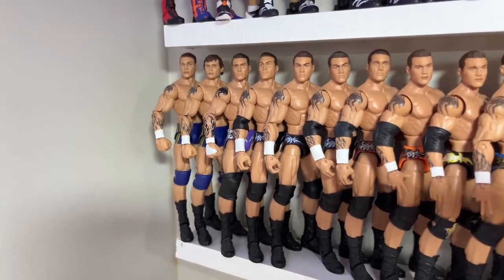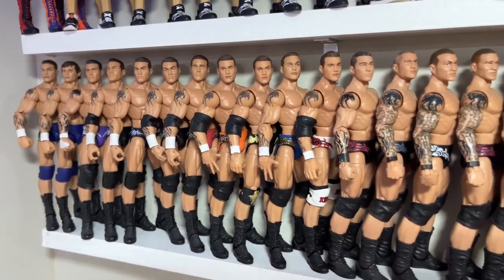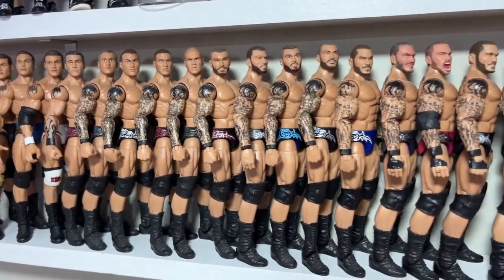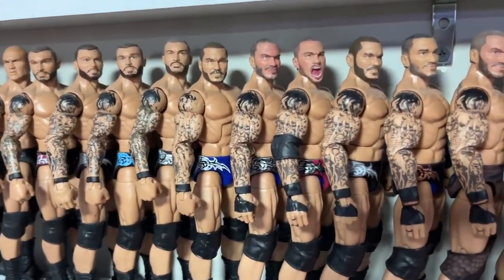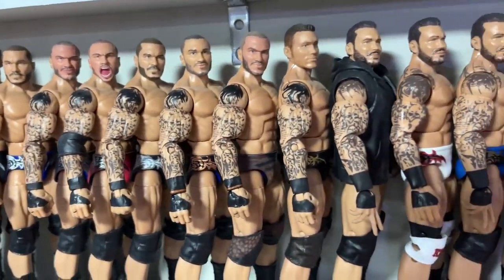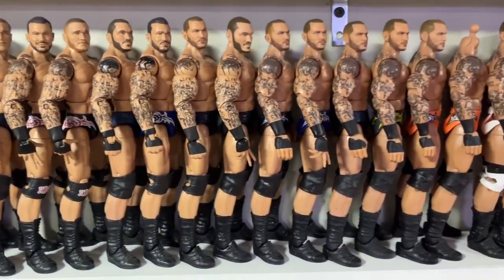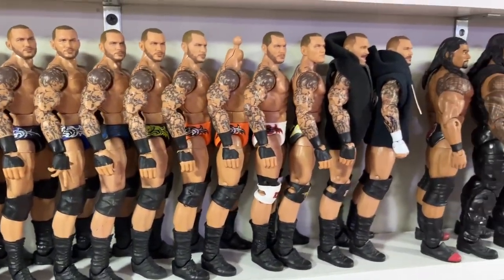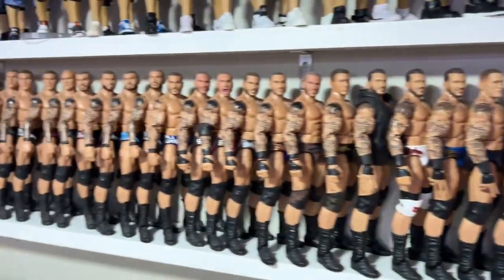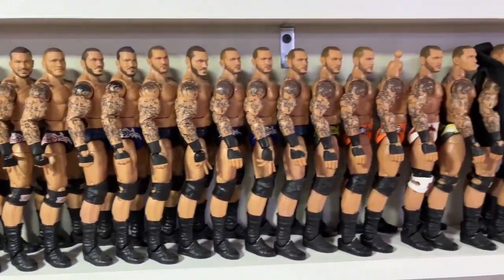Moving up to the next shelf: Randy Orton. We have Legend Killer and Evolution early-years Ortons that morph into the Viper and his sadistic side — different trunk colors, custom head sculpts. Working up to modern day with different torso swaps on old trunks and the Ultimate Edition at the end. A lot of Randy Ortons — really fun to collect even if it's just trunk colors; they look awesome next to each other. I'm also a really big Randy Orton guy.